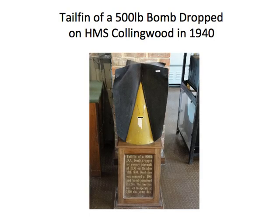Collingwood did not avoid enemy bombing during the Second World War, and this is a tail fin from one of the bombs dropped early on in 1940.